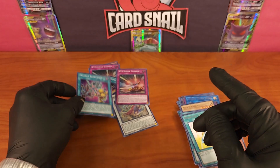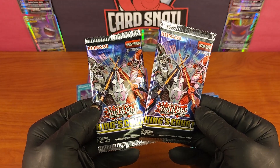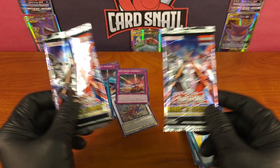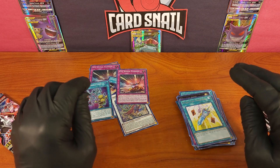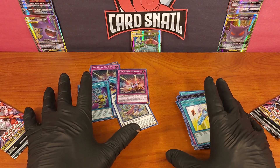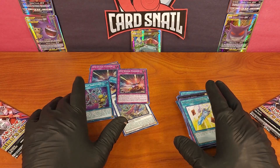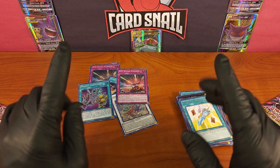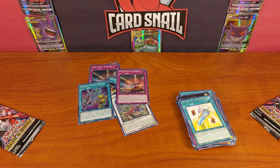That was it — the Yu-Gi-Oh first edition English King's Court set. We opened six packs with seven cards each, 42 cards in total. Great set, I'm really happy with the pulls. If you want to see set lists, images of the boxes and packs, and info about the set, check the link in the description for my blog. To buy these cards or any other sets, check the link for my eBay store. If you like and subscribe it would really help me out. Remember: buy slow, sell high, and have as much fun as you can while trying to turn a little bit of a profit. Cheers!